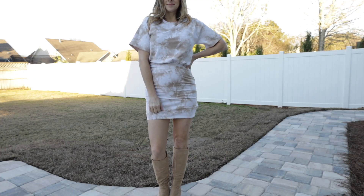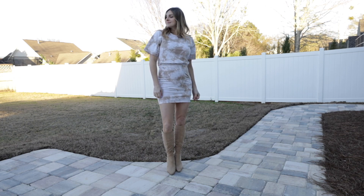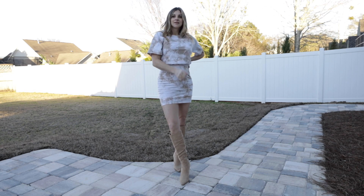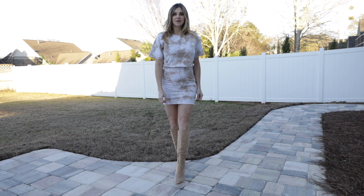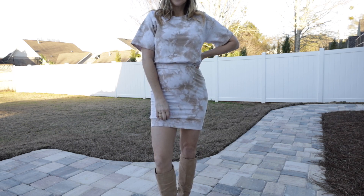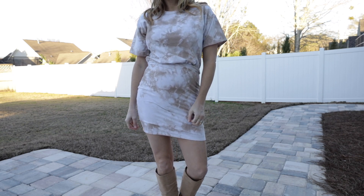Tie-dye was a big trend on the runways for spring and summer - it's kind of always a big trend for summer especially. I wanted to put some cute tie-dye dresses in this video. This one is so cute, it actually looks okay even with me being pregnant, and it would definitely be 100% my style if I weren't pregnant. You could also look really cute wearing it with sneakers.